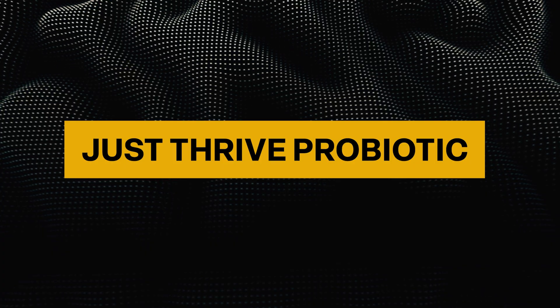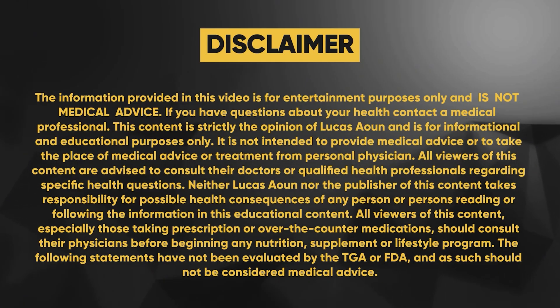Most probiotics on the market are literally a waste of money. In today's video, I'm going to share a specific probiotic blend that I truly believe has some legitimate science behind it, demonstrating actual benefits for our gut health. Pay attention today because we're going to be exploring an interesting blend of spore-based probiotics. But before we get into the video, I really want to outline the problem with most probiotics on the market.